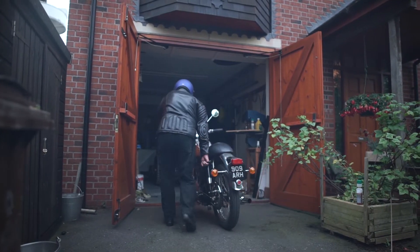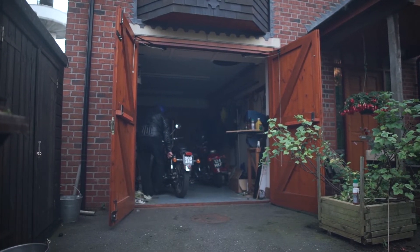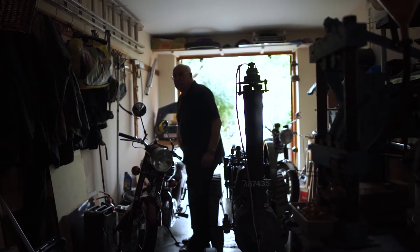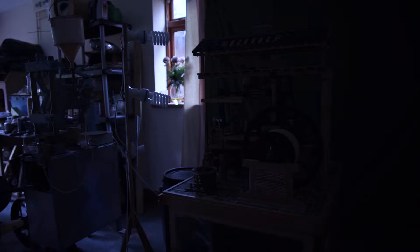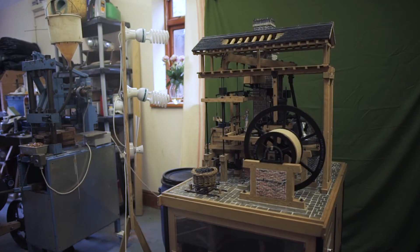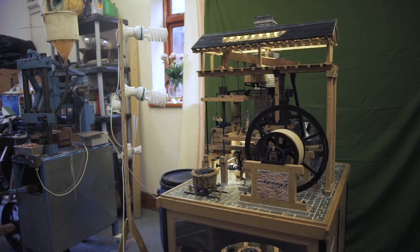My name is David Hulse. In my working life I was the Chief Development Engineer for Royal Doulton. My day was spent designing automatic machines used for the pottery process. For the past 45 years I've been constructing in miniature eight of the most important engines which were made during the 18th century.